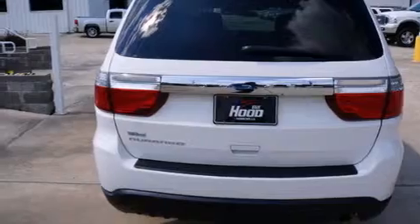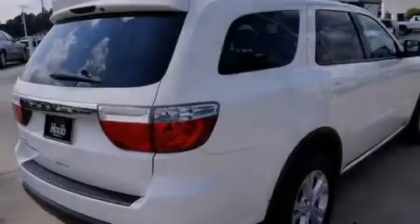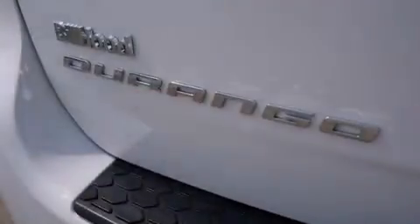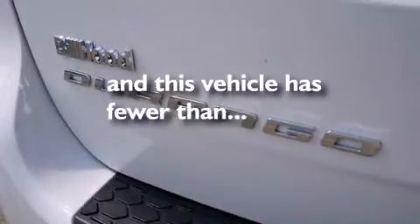Rear seat child proof door locks, air conditioning with automatic climate control, a folding second row, cruise control, and this vehicle has less than 22,000 miles.